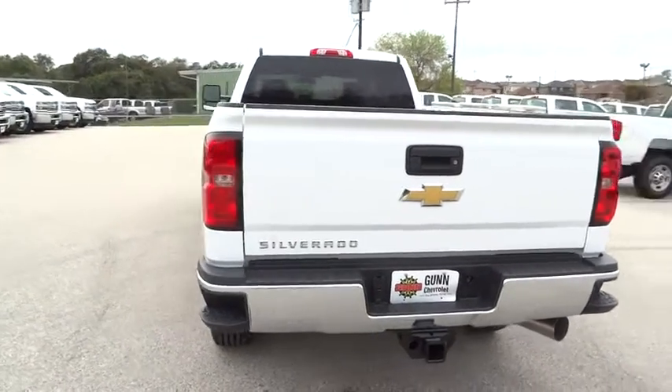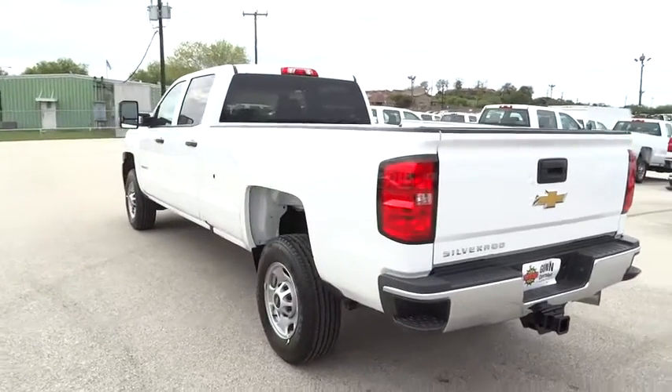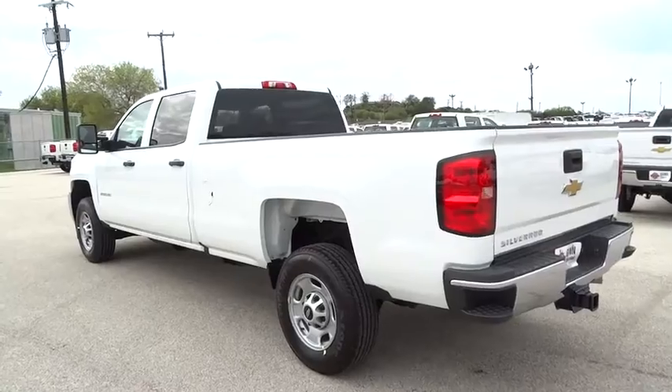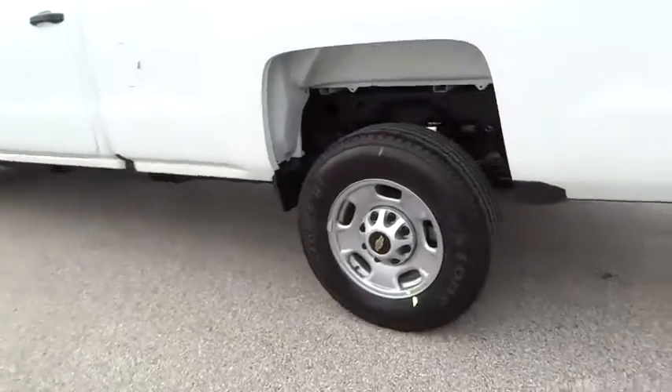Rear wheel drive. Pass through rear seat. This vehicle offers reliability and good looks at a great price. So come in and take a test drive today.